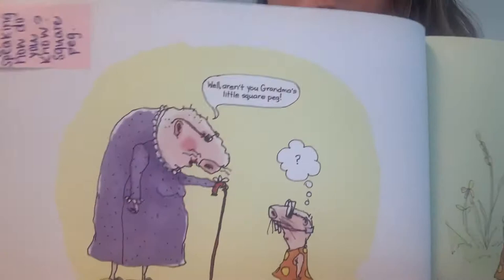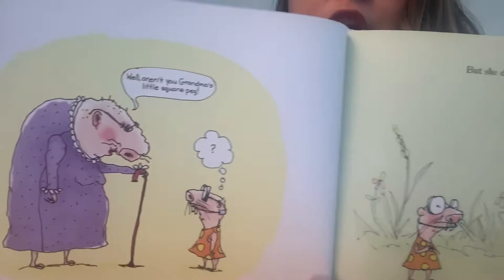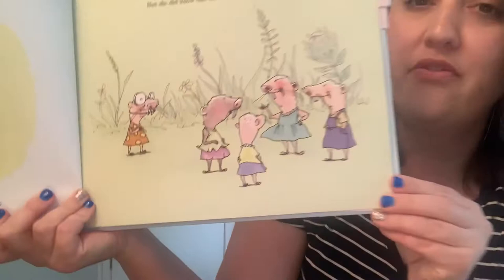Look at her bubble right here compared to her grandma's bubble. So she called her a little square peg. But she did know that she didn't always fit in. All the other naked mole rats are over here, and here's Sweetie.